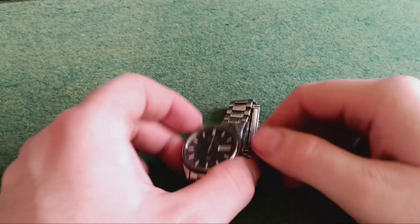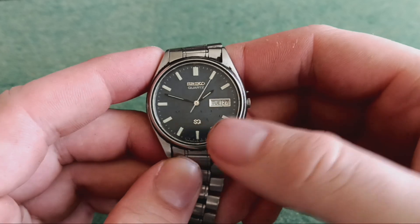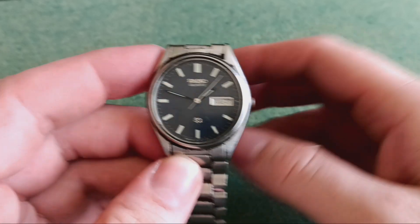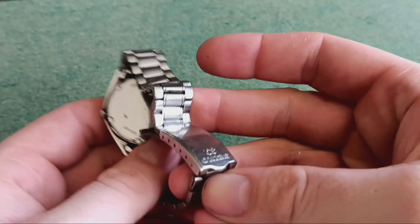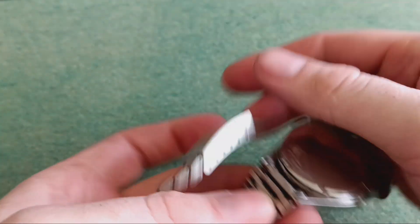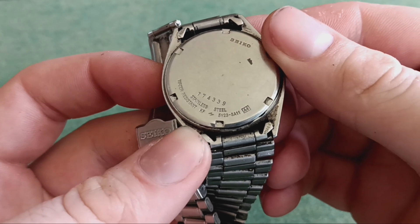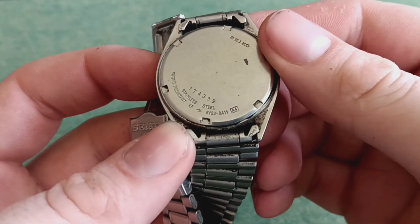Hello and welcome to Why Not Watch. I got another Seiko — in quotes — with both day and date. This is the 5Y23-8A11.